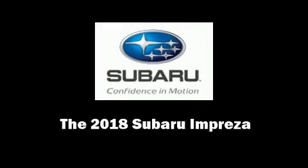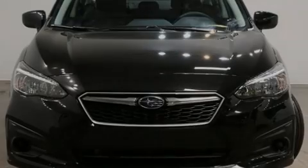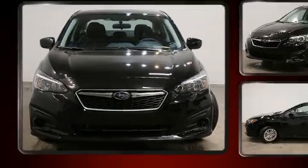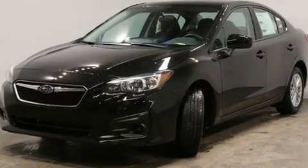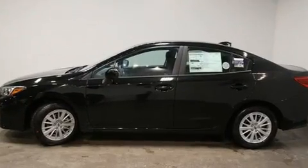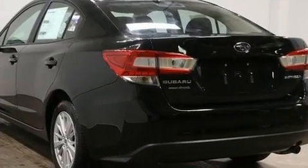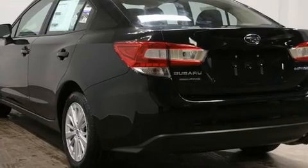Familiarize yourself with the 2018 Subaru Impreza. This four-door, five-passenger sedan stands out among competitors in its class. Under the hood, you'll find a four-cylinder engine with more than 150 horsepower, and all-wheel drive keeps this model firmly attached to the road surface.